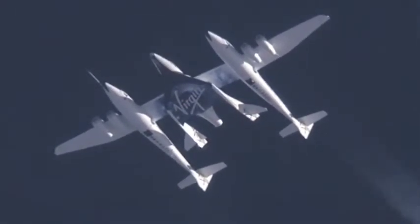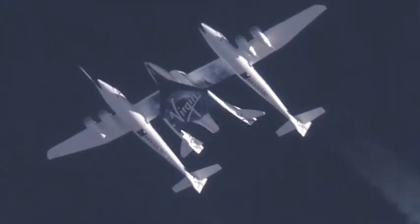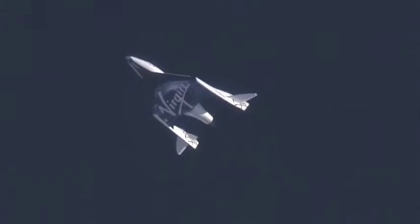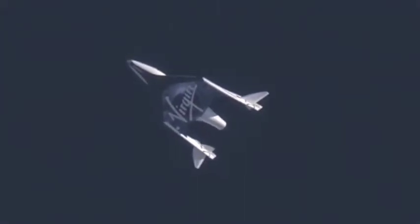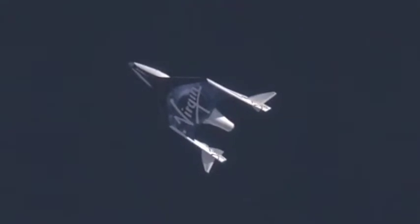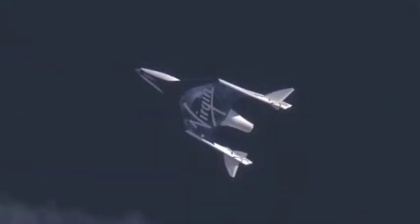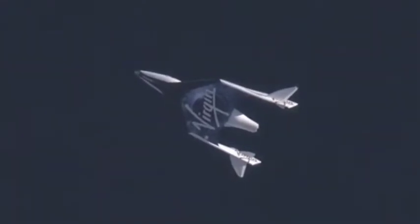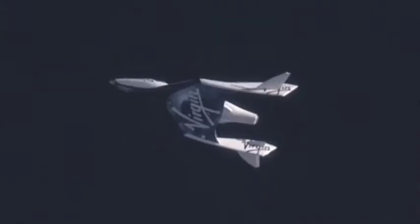5, 4, 3, 2, 1, release, release, release. Approach is set. Feather unlocked. Stabs look good. Unlocking. Locks are moving. Looks like we're go to feather. Good, unlock indications. Still low regulator pressure on the left-hand side. Standby for feather.